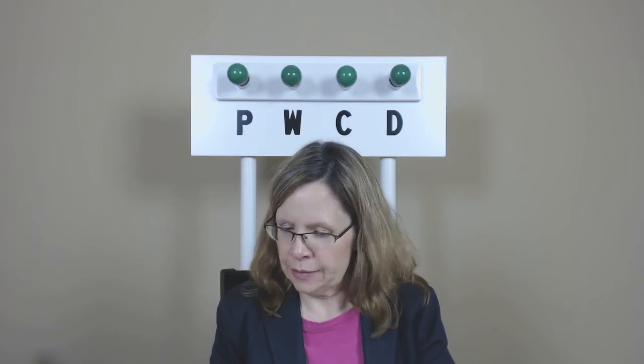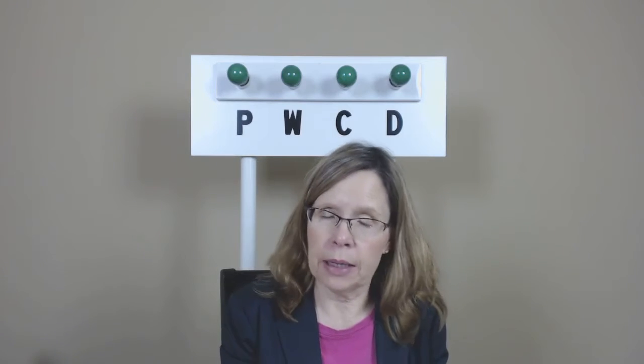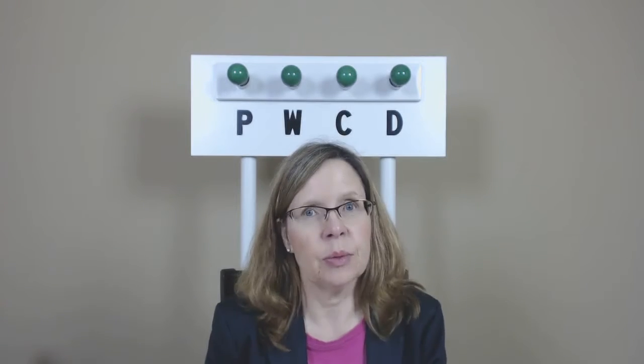Welcome to drill practice. Let's get started with what some might call those pesky little words. Ready? Here we go.